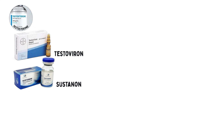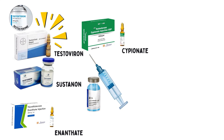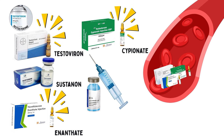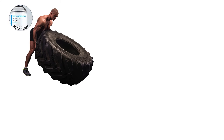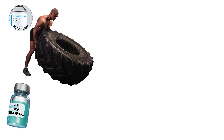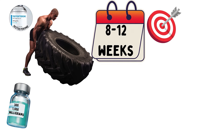It is sold under names such as Testovirin, Sustanone, Enanthate, and Cipionate. Injectable forms like testosterone enanthate and cipionate are most common because they provide a steady release of the hormone into the bloodstream. Typical performance-enhancing dosages range from 300 to 1,000 milligrams per week, with cycles lasting 8 to 12 weeks, depending on the user's goals and experience.